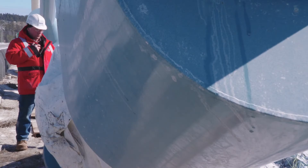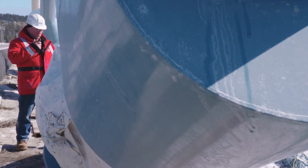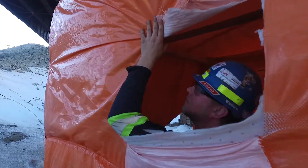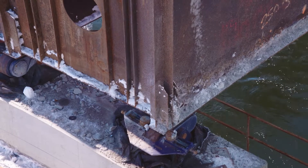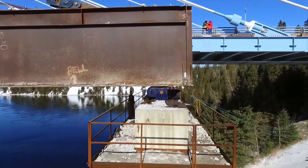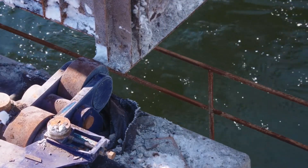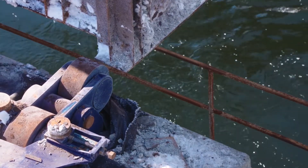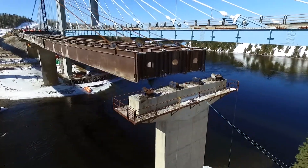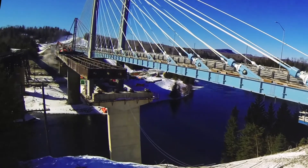The crew coordinates the next phase of rolling. All valves are opened and the drive is engaged. Confirmation comes that the bridge is off all four rollers and the operator begins ramping up the speed. The king post is working flawlessly and is now bearing the full weight of the east end of the bridge.